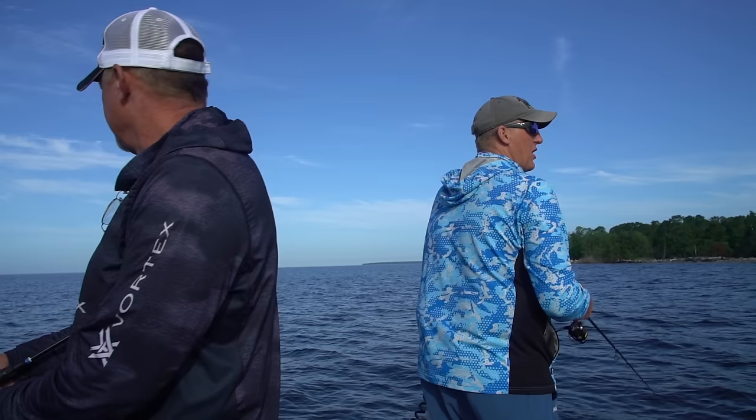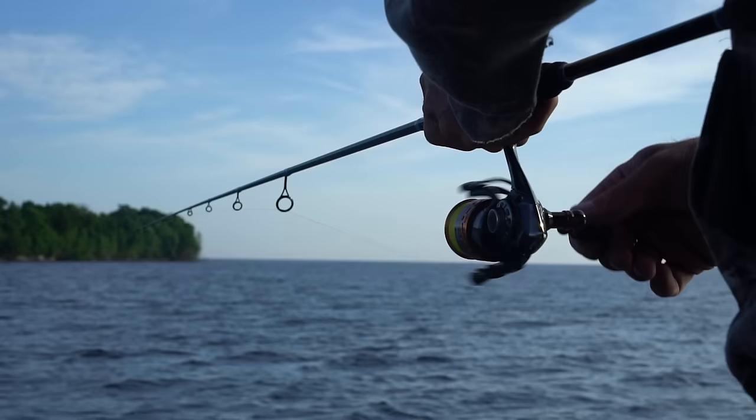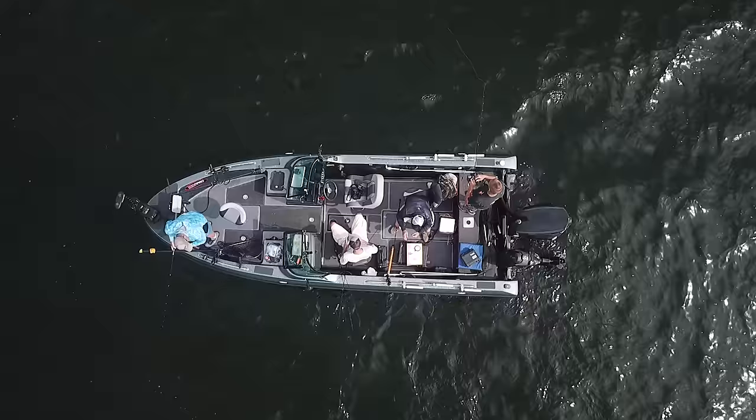Reel it in real slow on the bottom, it's like grandma reeling, just kinda. What's happening is these Ned rigs and tubes are simulating a goby, and these bass are feeding on the bottom.